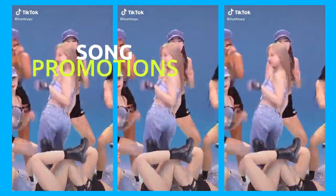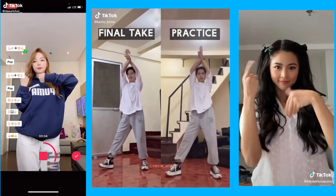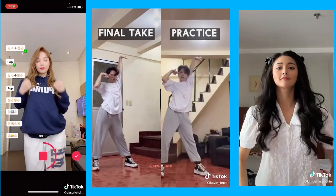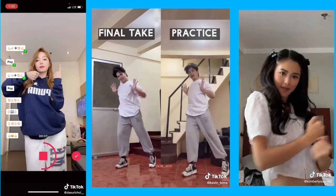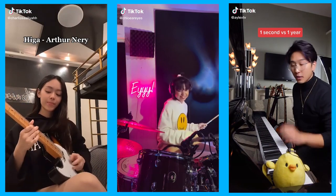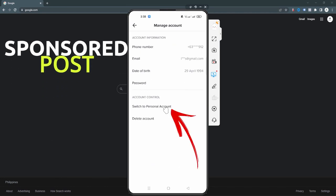Song Promotions: TikTok videos typically have music playing in the background. If you have a large following and high engagement rates, musicians will pay you to promote their music in your videos. Likewise, if you are a musician, TikTok can be a platform for promotion.